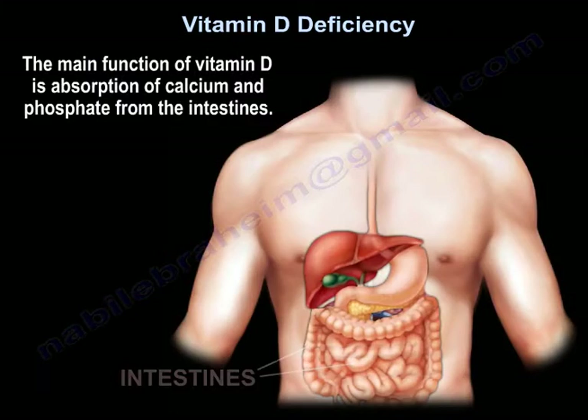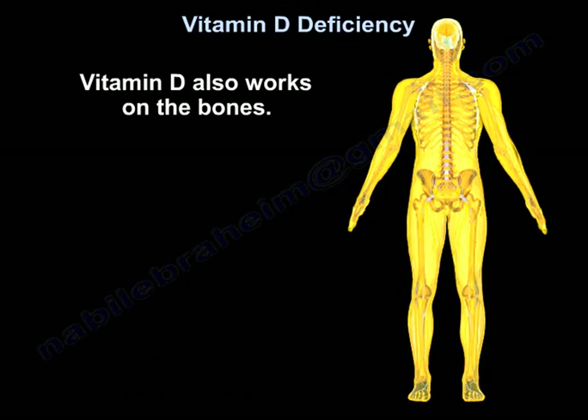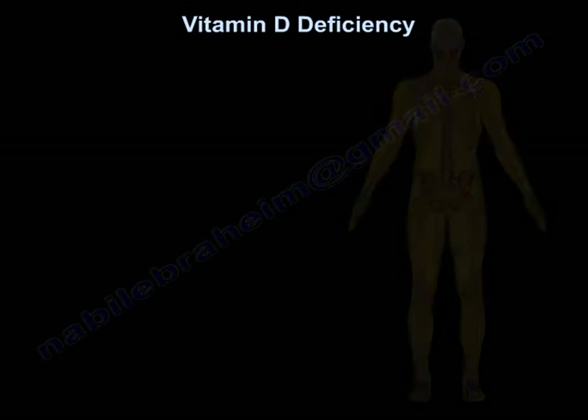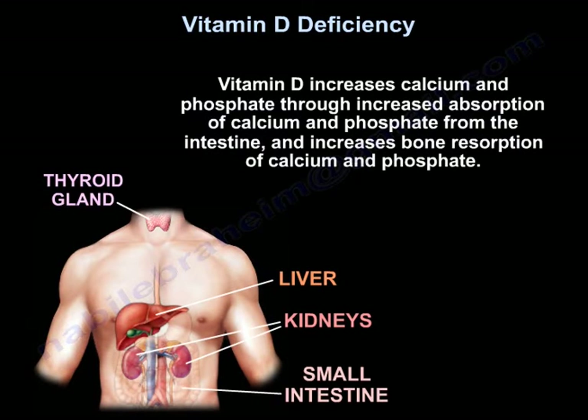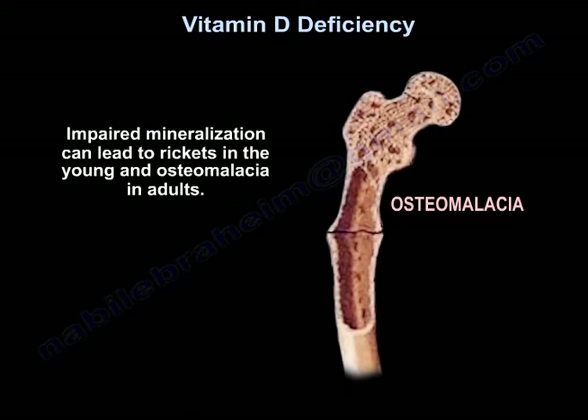The main function of vitamin D is absorption of calcium and phosphate from the intestine. Vitamin D increases calcium and phosphate through increased intestinal absorption and increased bone resorption of calcium and phosphate. Impaired mineralization can lead to rickets in the young and osteomalacia in adults.